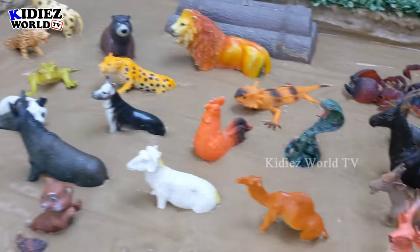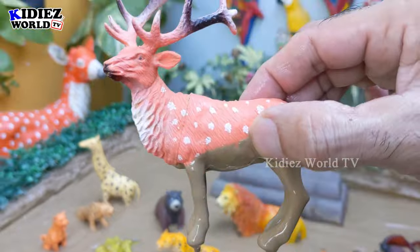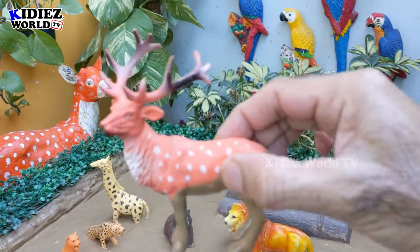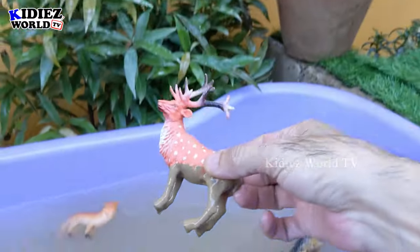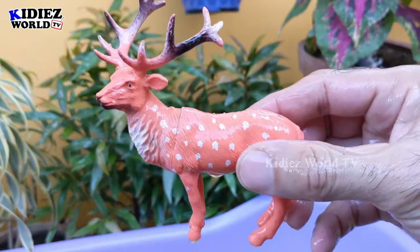The next one we have is a reindeer — a beautiful jungle animal with lots of horns on his head. This reindeer is very dirty, so let's wash him. Here we go, reindeer!